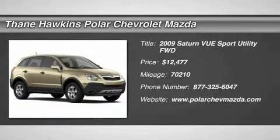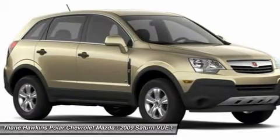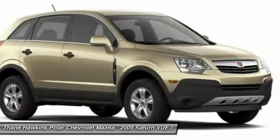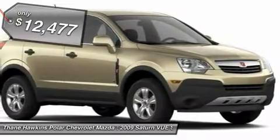The 2009 Saturn Vue. The Vue is stylish outside, while inside is a versatile cabin that offers several alternatives for hauling people or cargo. The interior is attractive and European in style, modern and classy, with comfortable seats, and is priced below $15,000.